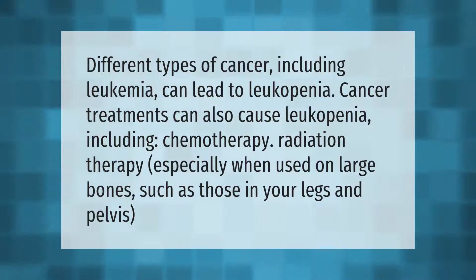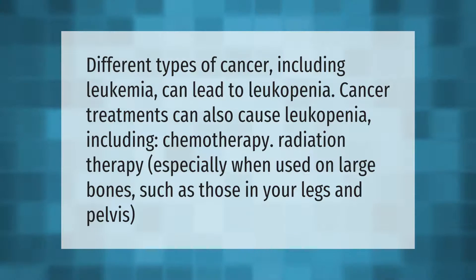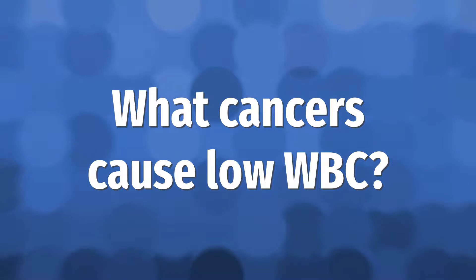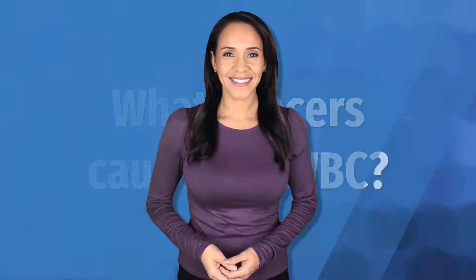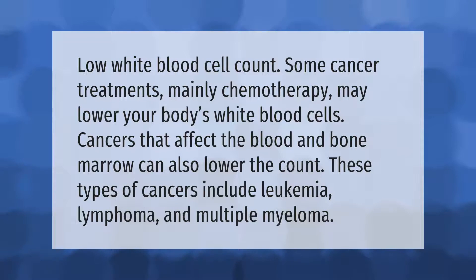Different types of cancer including leukemia can lead to leukopenia. Cancer treatments can also cause leukopenia, including chemotherapy and radiation therapy, especially when used on large bones such as those in your legs and pelvis.